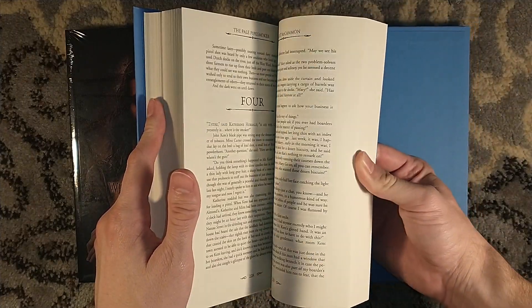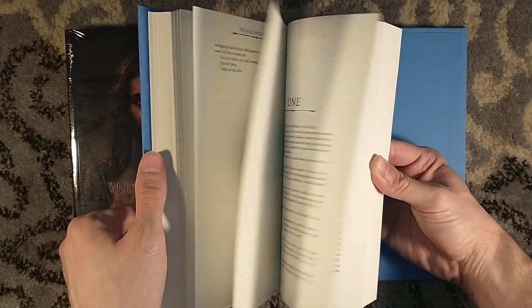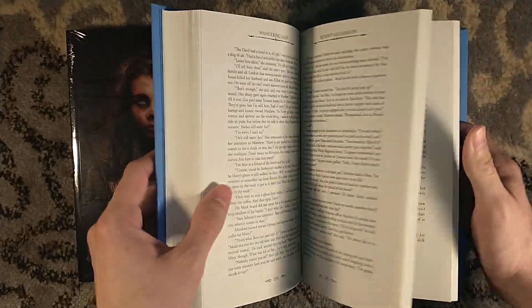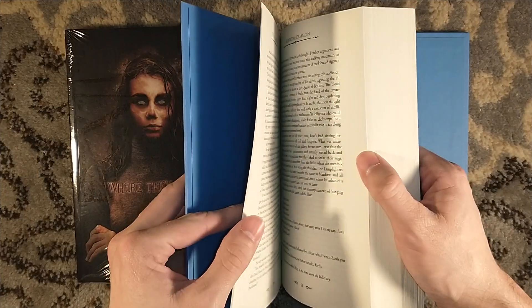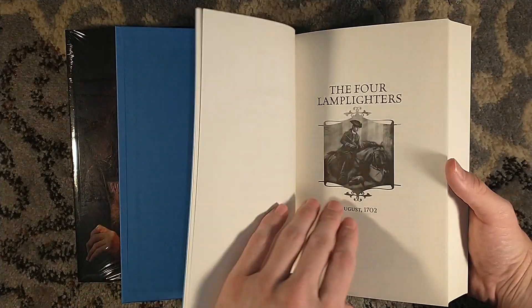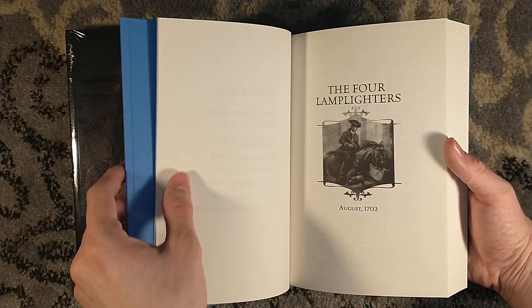I do have the ARC of this, but I didn't actually read it because I have too many books to read. I haven't read these stories yet, but I know they take place throughout Matthew Corbett's adventures. I believe they're all dated — for example, 'The Four Lamplighters, August 1702.'